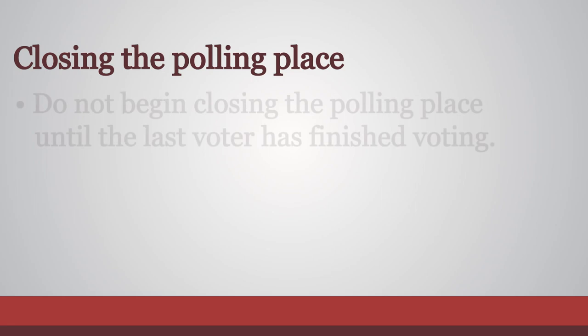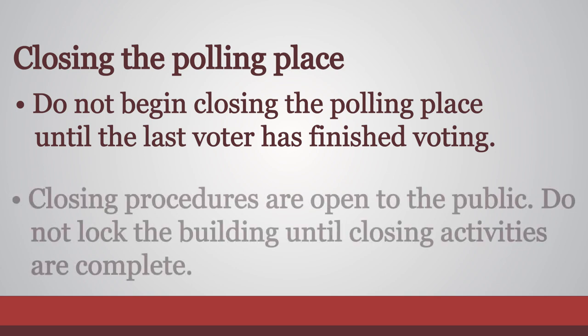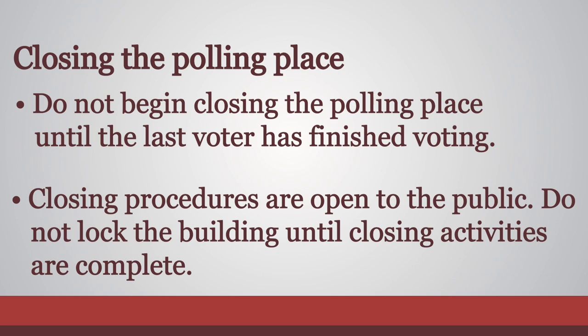Inside your polling room, do not begin closing the polling place until the last voter has finished voting and all voted ballots have been run through the ballot counter. Closing procedures are open to the public, so do not lock up the building or the polling room until all closing activities are complete.